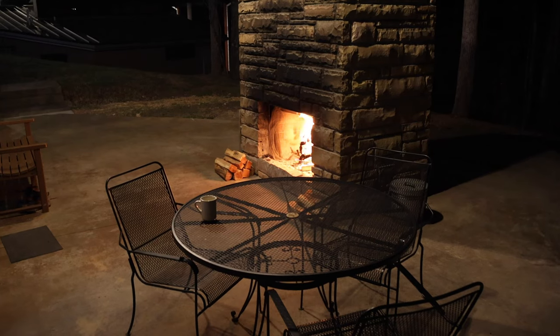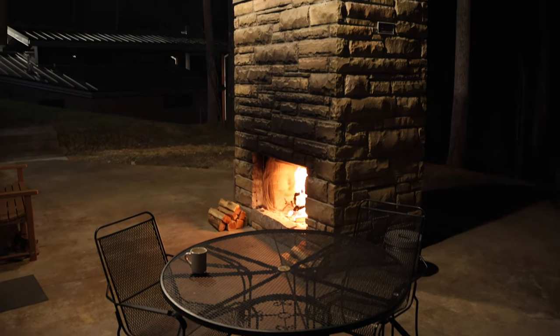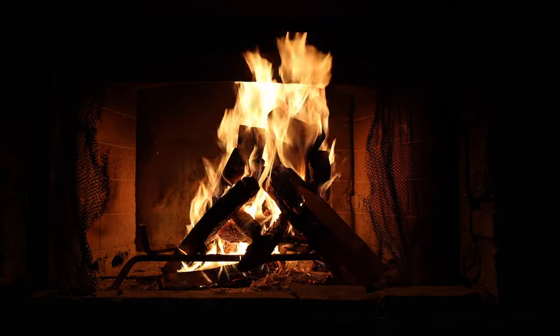Our cabin also comes with an outdoor patio with a grill and a fireplace that we took full advantage of on this early March trip.